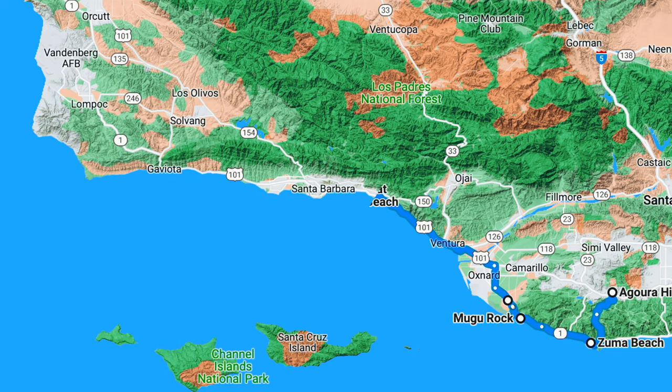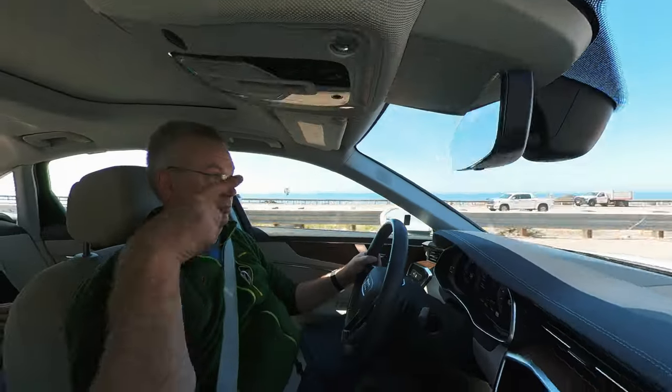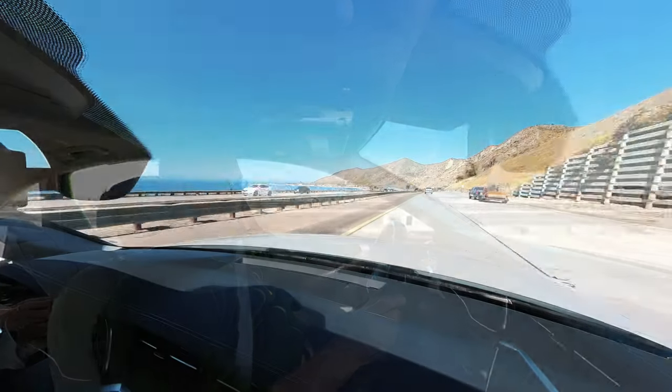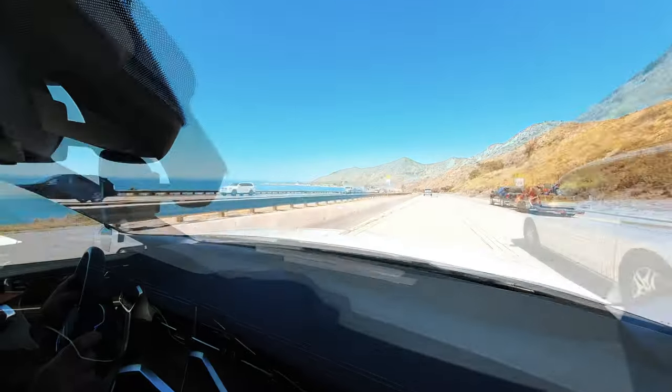We joined Highway 101 in Oxnard before resuming our drive along the coast, along a 14-mile beach stretch known as the Rincon, where we can take in the views of the Channel Islands National Park to the south.